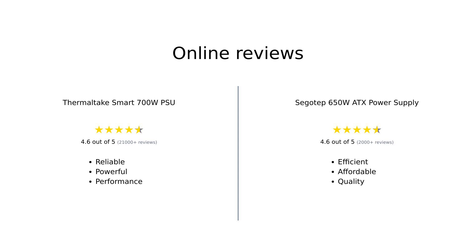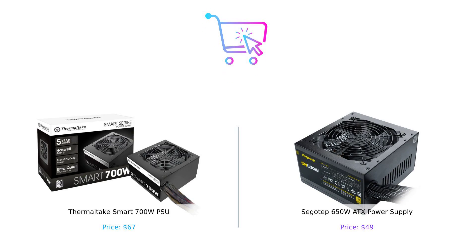Overall, both power supplies receive positive reviews, but they cater to different needs. The Thermaltake Smart 700W PSU is praised for its power and reliability, while the SIGOTEP 650W ATX power supply is celebrated for its efficiency and affordability. Both are excellent choices depending on your specific requirements. If you're after pure power and don't mind spending a few extra bucks, go for the Thermaltake.